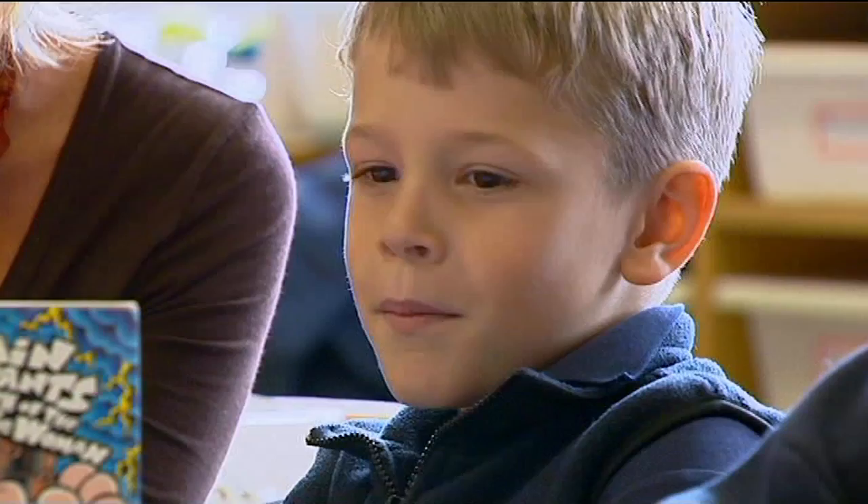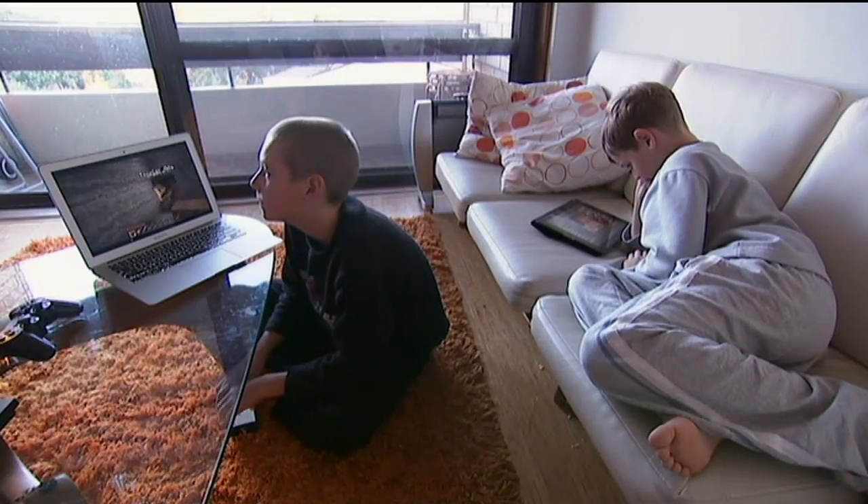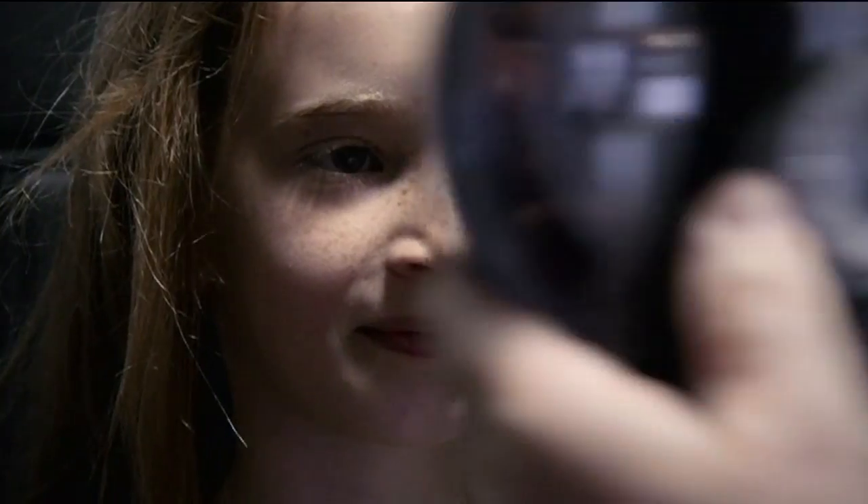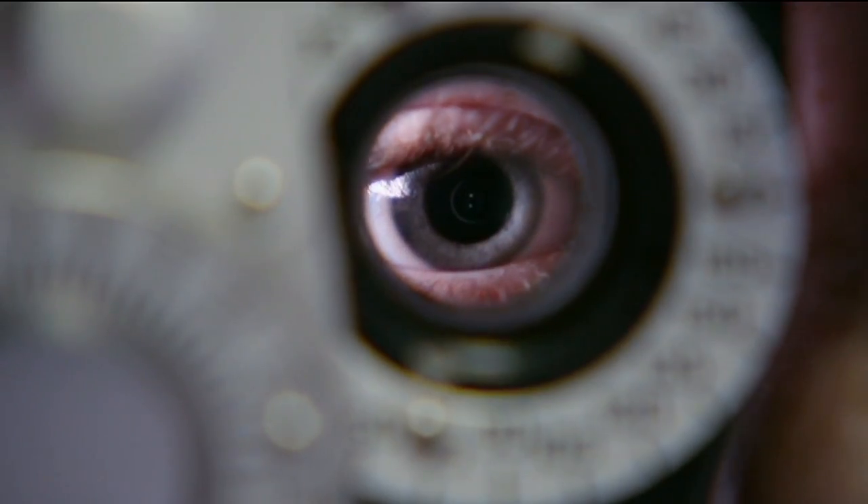For a long time, many people have thought it's reading or too much time in front of screens that's increasing short-sightedness. But scientists now say that the problem could be not getting enough sunlight.